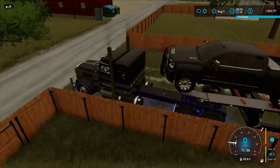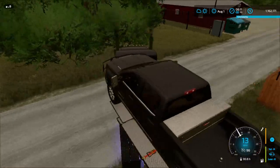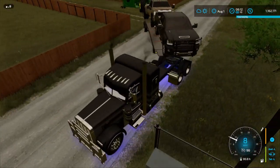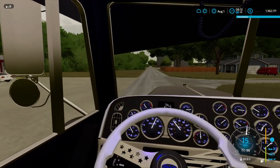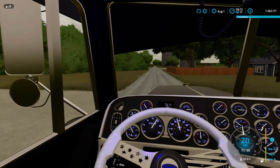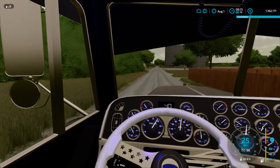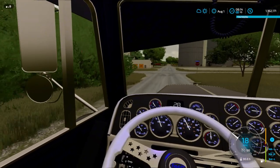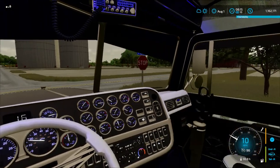Alright y'all, we're going to go ahead and get going down the road and talk about our finance situation. At the top right we have 1.1 million dollars. We have already paid for the land and the farm land. So 1.1 million dollars is going to get us all of our equipment, which we might buy today or tomorrow.